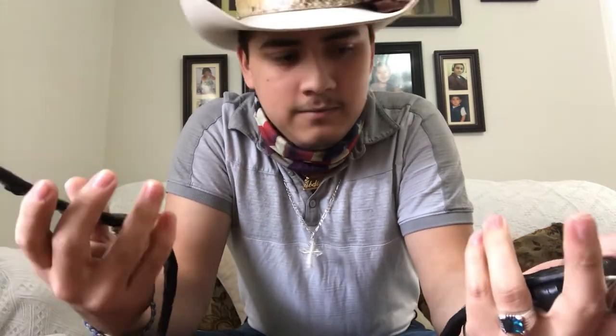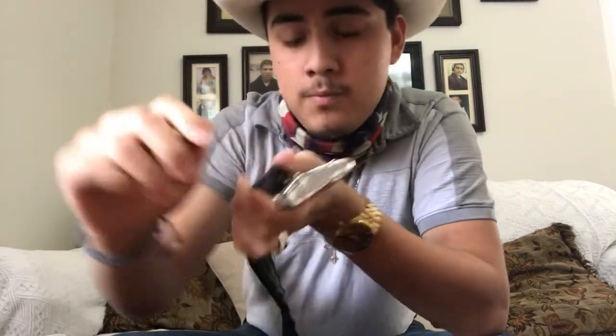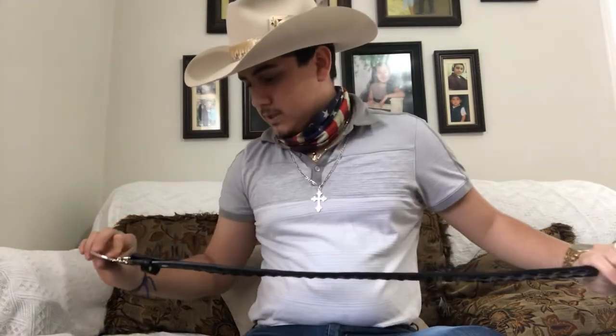I wish it had snap-on things like the Tecovas belt where you can just snap it open. With this one you've got to unscrew it — you unscrew it, take out the buckle, put another one in, and screw it back up. It's not that hard, but it's not as quick.